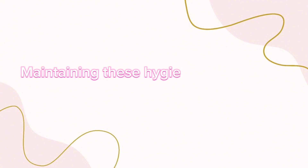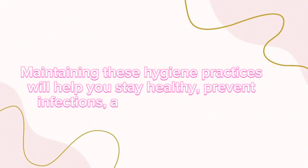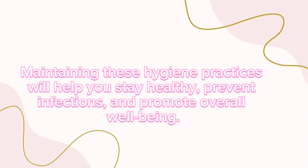Maintaining these hygiene practices will help you stay healthy, prevent infections, and promote overall well-being.